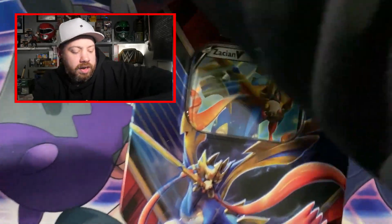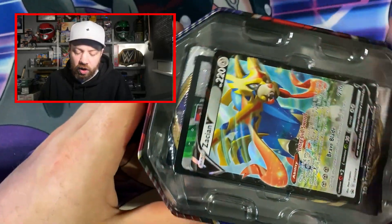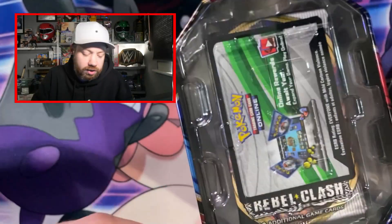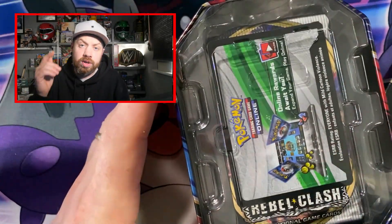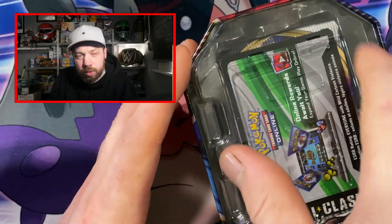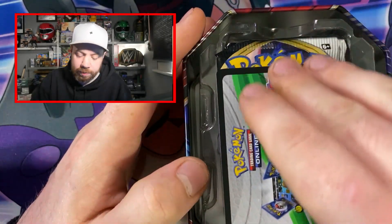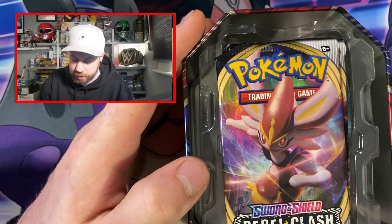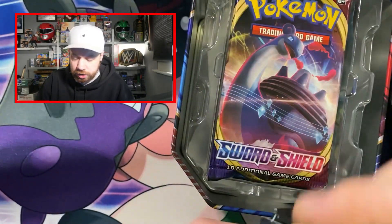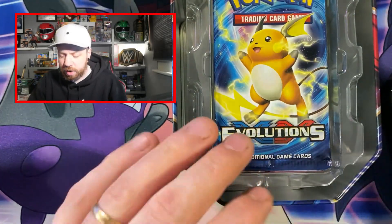We've got a Zacian tin to open. We all know what's in a Zacian tin. So we've got the promo of course — getting too many of these right now, so if you want a Zacian promo let me know in the comments and I'll send it to you for free, along with maybe a few little special ones. We've got a Rebel Clash pack, another Rebel Clash, and a Sword and Shield pack. Here we go — we've got a Raichu.